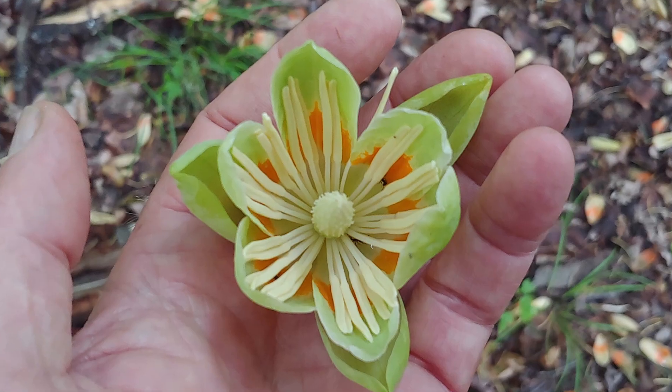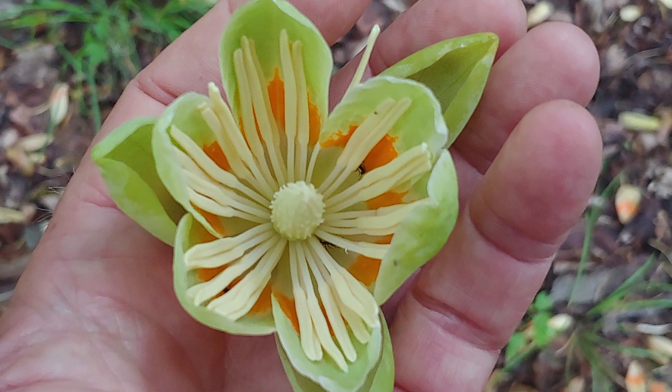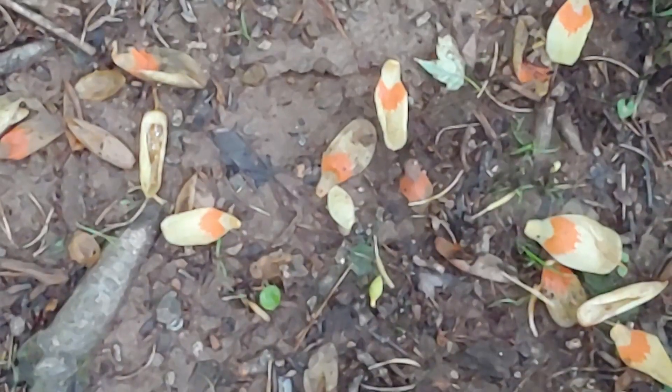So why is it rarely seen? Well, of course, it's because it's on the treetops, and even walking around here, I don't think I've ever seen one actually in bloom. I only find them when I pick them up off the ground.